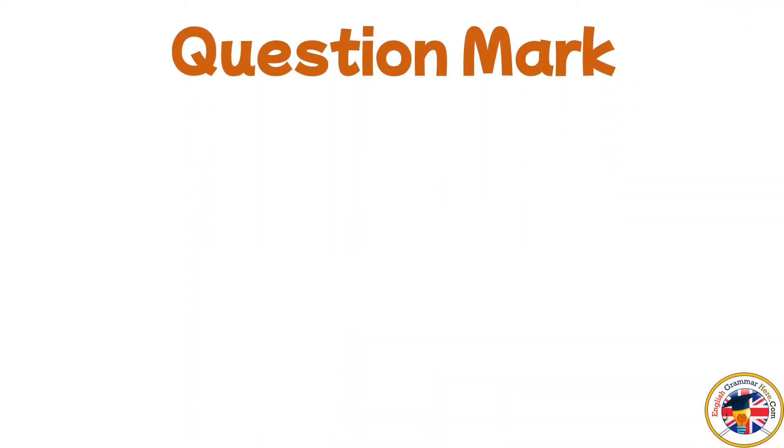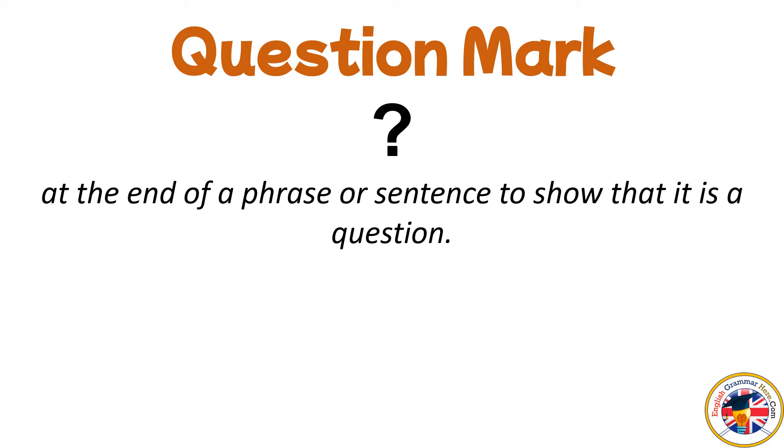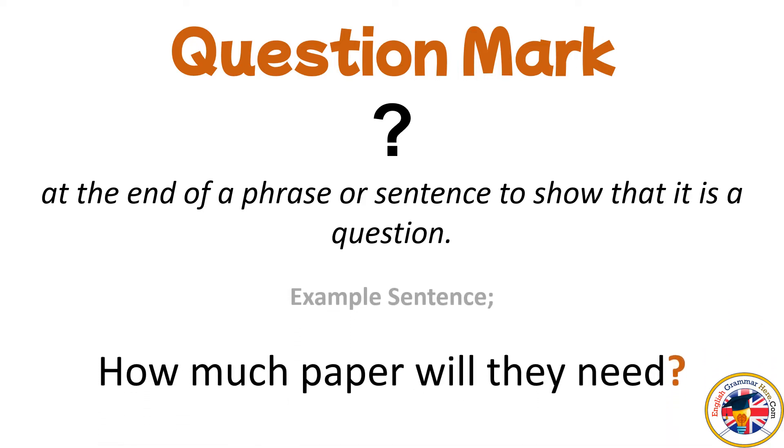Question Mark: used at the end of a phrase or sentence to show that it is a question. For example: How much paper will they need?